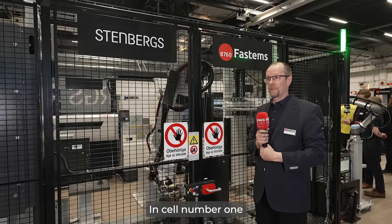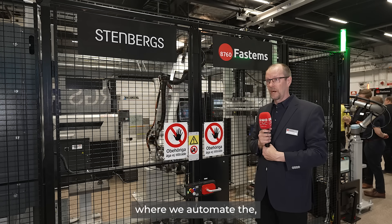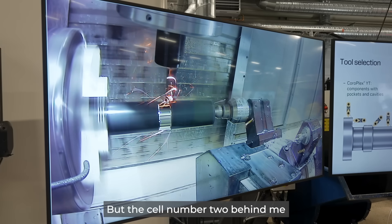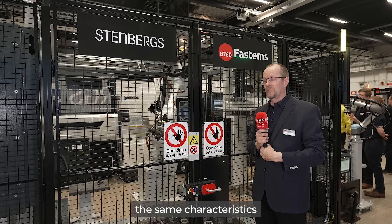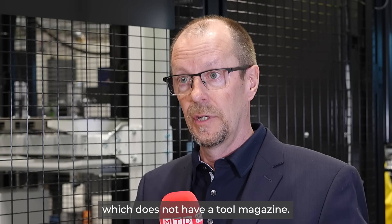In cell number one we saw a good example of the flexible manufacturing cell where we automate the high-end turn-mill machine. But cell number two behind me is actually a good example where we are bringing the same characteristics to the standard turning machine, which does not have a tool magazine.